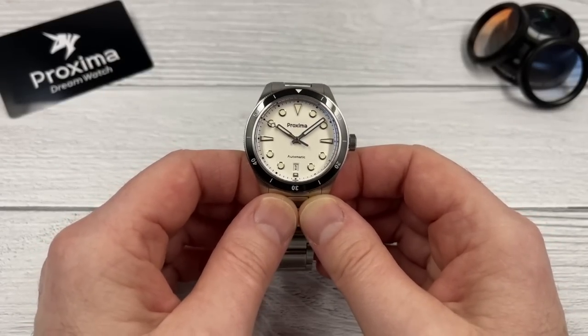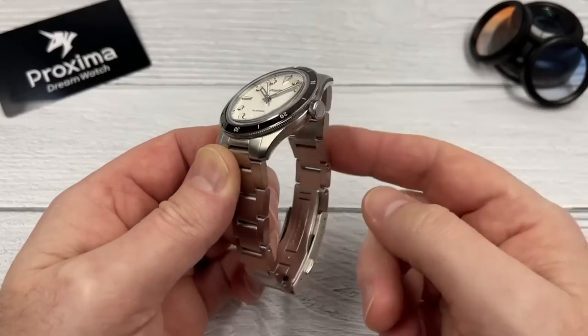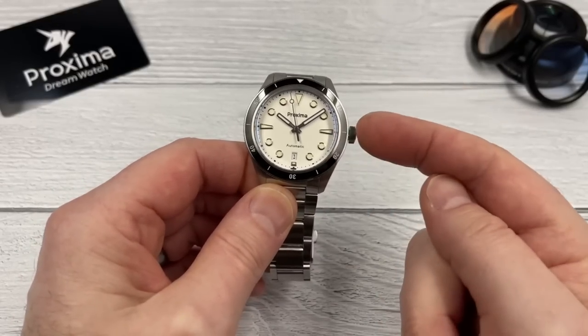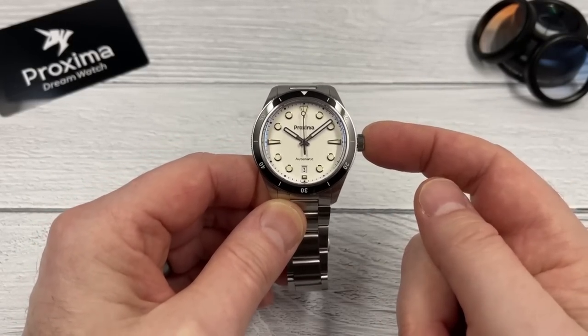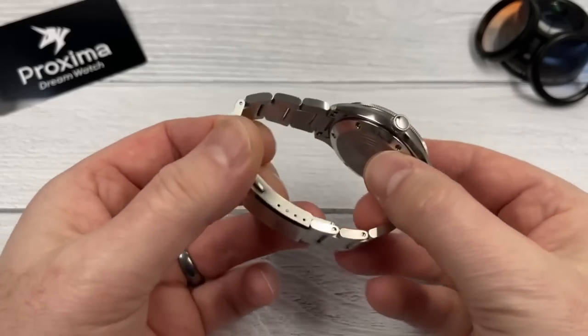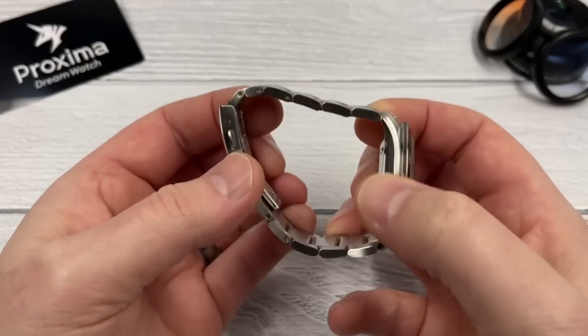Let's quickly run through some of the basic specifications. Case, bezel, case back, crown, bracelet and clasp are all 316L stainless steel. Screw-down case back, screw-down crown, 200 meters of water resistance, ceramic bezel, sapphire crystal, solid end links, solid links, and double-ended quick release spring bars — which is a nice touch.